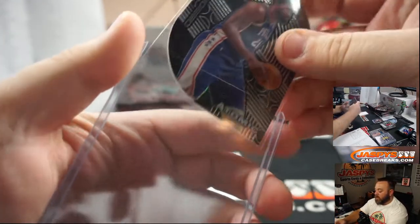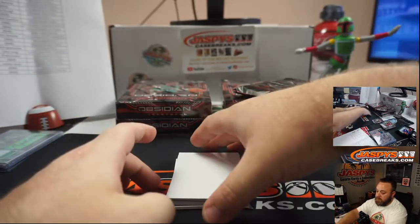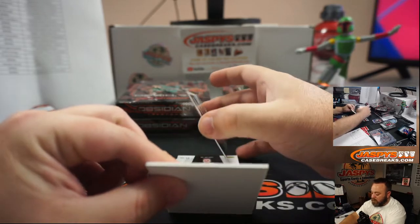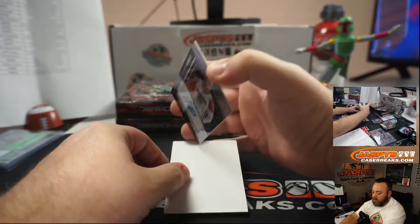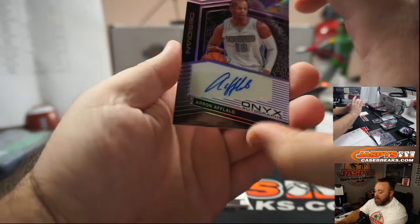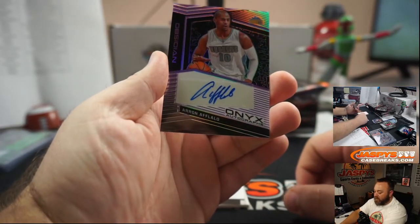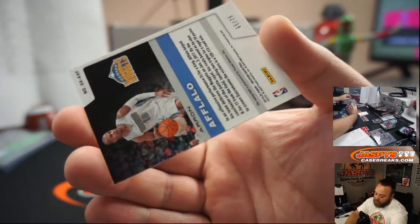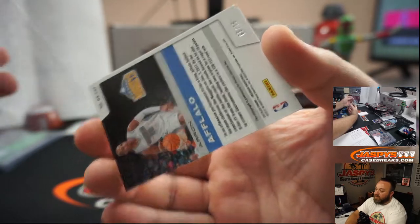Only relics and autos count on the hit list — so even if it's a one-of-one base card of Zion, that doesn't count as a hit for the purposes of the promo. Aaron Aflalo, Onyx Autographs, for the Denver Nuggets — Denver Nuggets is going to Brandon Anderson. That's numbered 65 of 75.